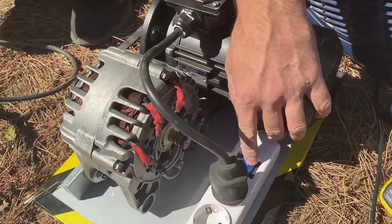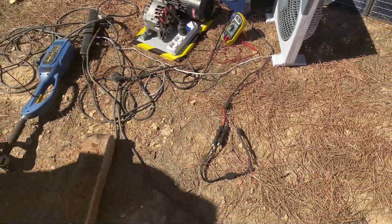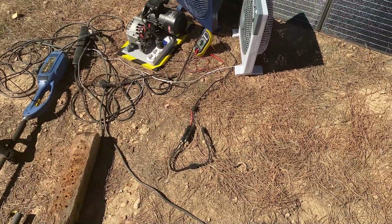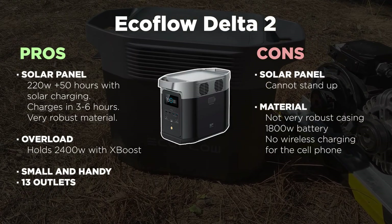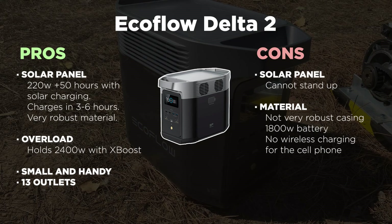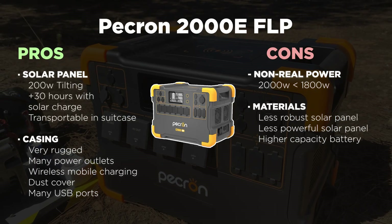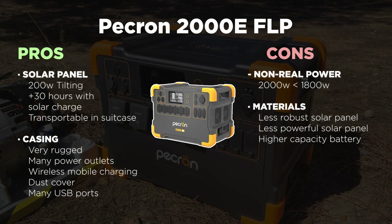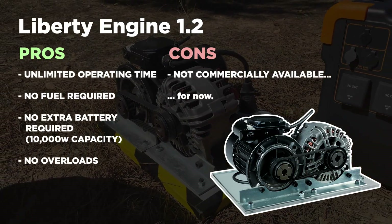We leave you now with the pros and cons of the three motors. If you are looking for an external battery in anticipation of the coming energy shortage, you have the links of the two commercial motors in the description. EcoFlow surprised us with its ability to withstand overloads of up to 2,400 watts. It has very fast charging and is very light and handy, although it has the lowest capacity of the three and its panel cannot be tilted. The Pecron has a battery with more capacity, although it doesn't withstand overloads of more than 2,000 watts. Its panel can be put vertically and it has features like the dust cover and wireless charging that we really liked. Our Liberty engine has unlimited runtime — no need for fuel or extra batteries — and it supports up to 10,000 watts of power.